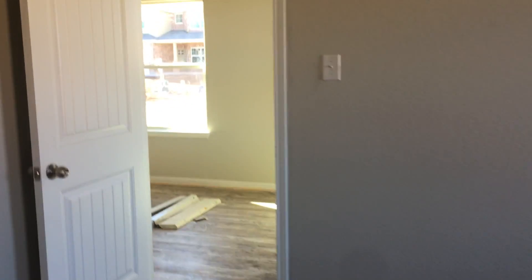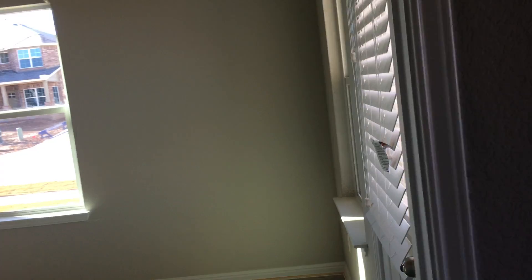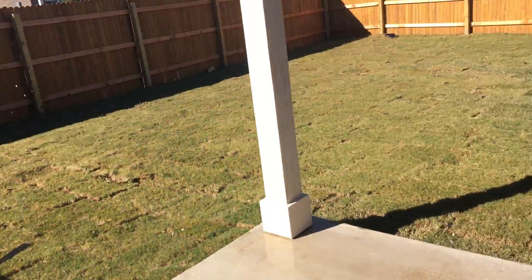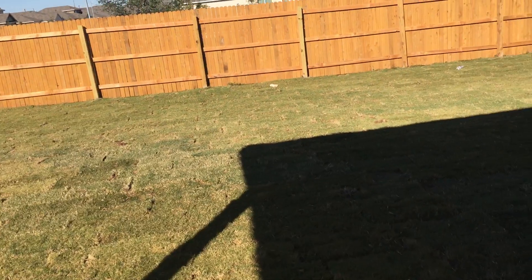We'll look in the backyard. The grass is all in — it's looking pretty good. They shouldn't have any difficulty having this finished by the first part of December, possibly sooner if they wanted to. The yard's in and it's been watering. Looks like they're watering it pretty regularly.